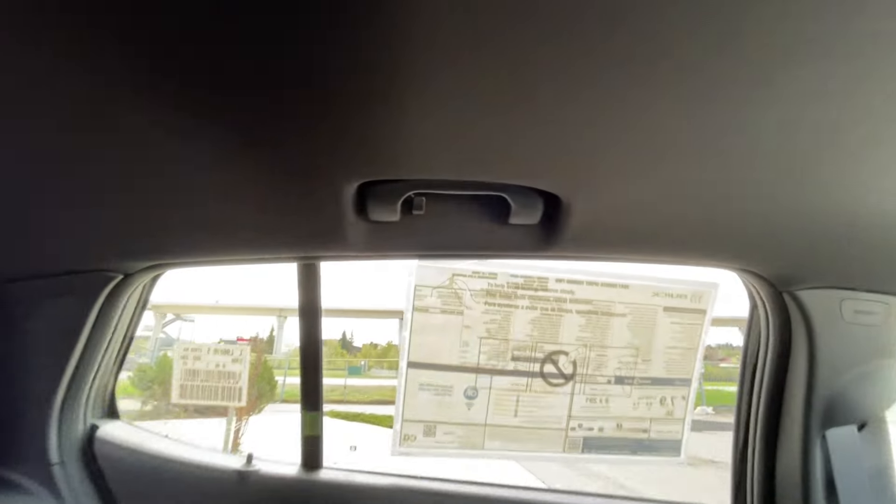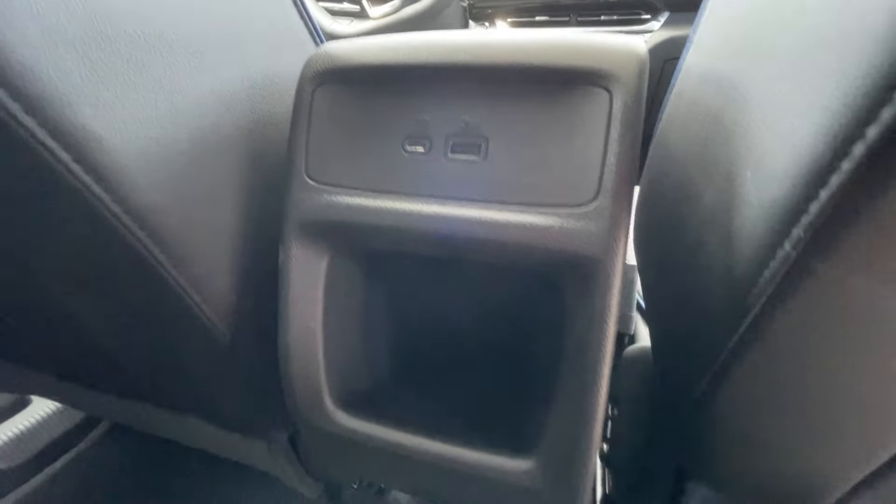We have a coat hanger hook on the driver's side of the vehicle, overhead reading lights, and here in the center console, two USB charging ports and additional storage space.